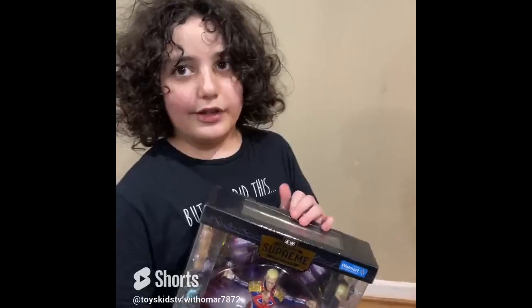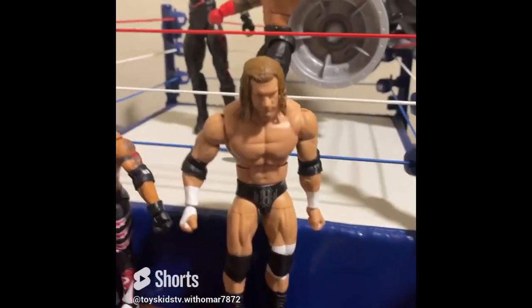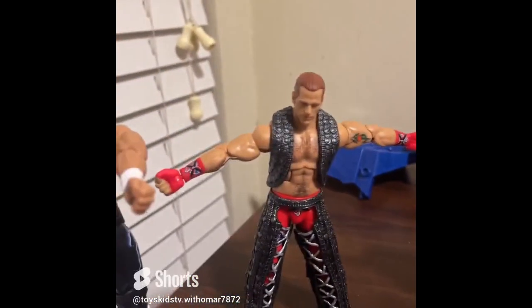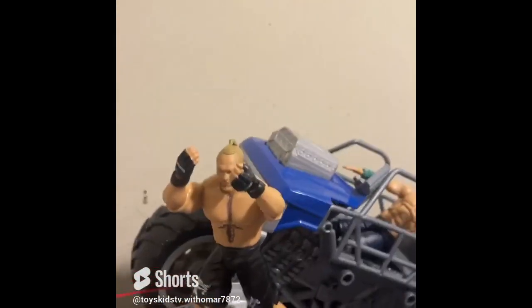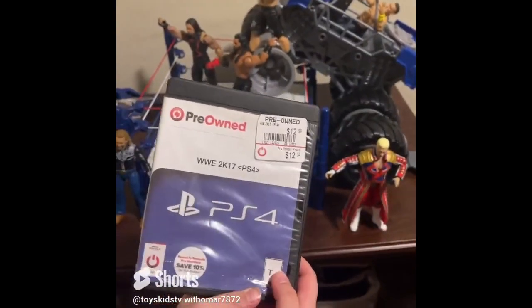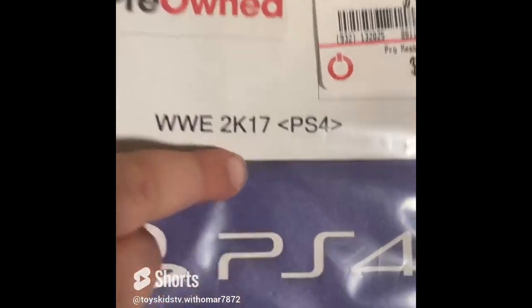I really like this figure. So here's my full collection: Cody Rhodes, Triple H, Rey Mysterio, Adam, another Rey Mysterio, Shawn Michaels, Hulk Hogan, Roman Reigns, The Undertaker, Brock Lesnar, and John Cena. And we're gonna be playing WWE 2K17 on the PlayStation 4 — I can't wait!